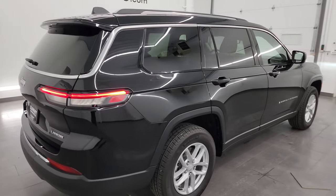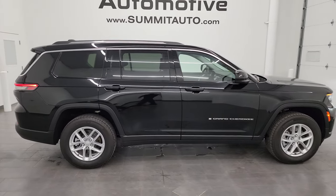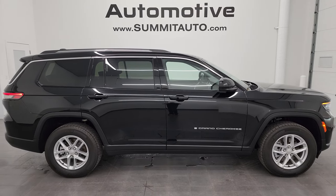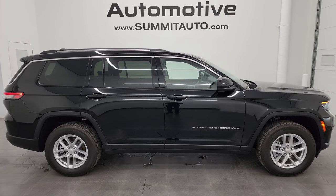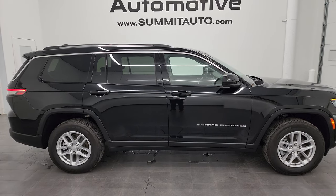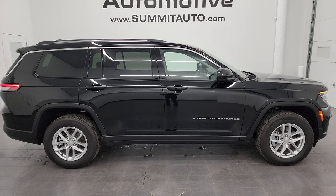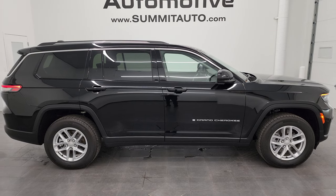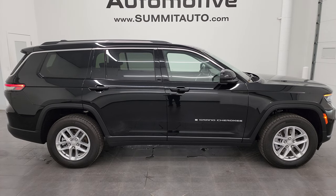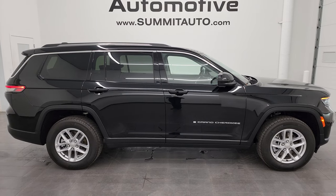I would highly recommend this Jeep Grand Cherokee L from a quality and condition standpoint. I'd ship this one to California, Texas, New York, or Florida — whoever is going to get this one is going to be very happy with it. To see more pictures of this Jeep or one of our other 550 new and used cars, trucks, SUVs, minivans, Wranglers, Grand Cherokees, and more, go to the website at SummitAuto.com. For more HD videos, you can go to YouTube.com/SummitAuto, click the bell notifications, and get updates on the videos I do each and every day.